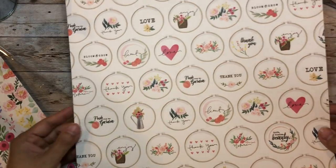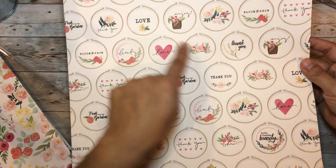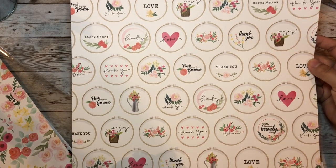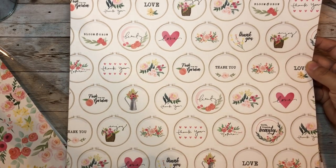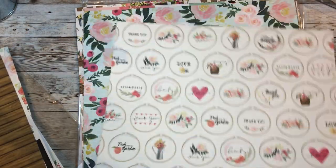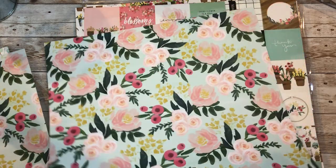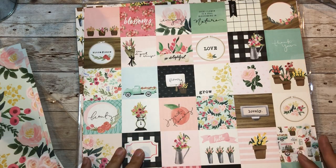These are so cute - I would probably just do fussy cutting on these or use my circle round punches and use these cut aparts to embellish my pages. This is so cute - you get this back and have this on here, so you get two of the same.